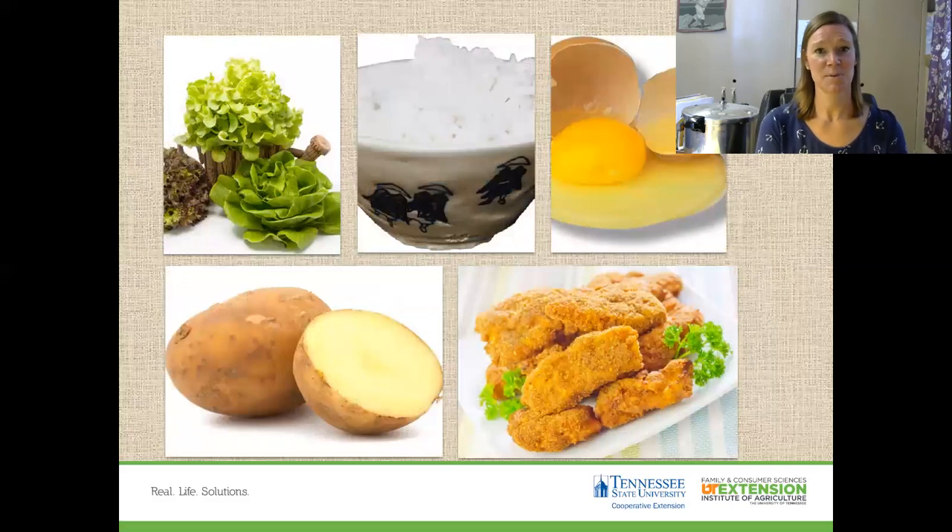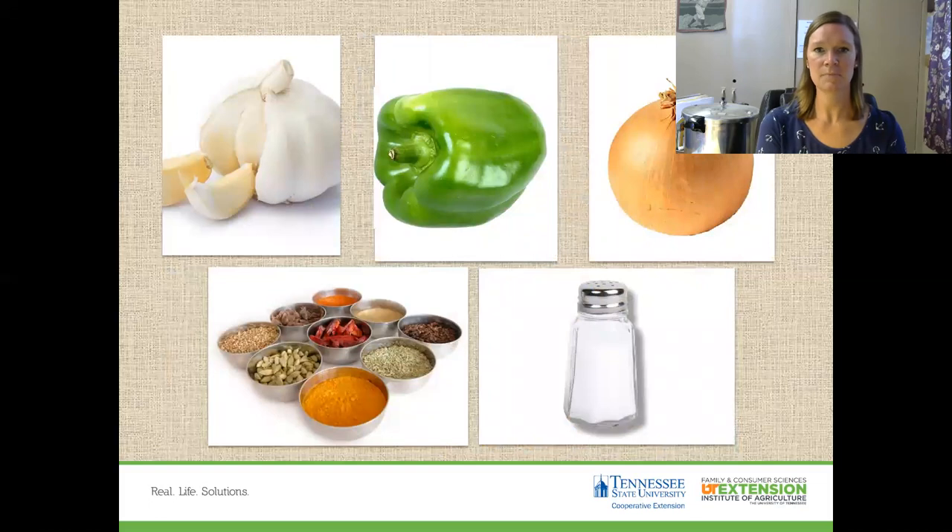Some foods don't freeze well. Things high in water content don't freeze well — lettuce, cabbage, celery, and cucumbers. Cooked macaroni, spaghetti, rice, eggs, meringue, and fried foods like chicken wings and french fries also don't freeze well; once cooked and fried, you'll get a mushy product when they come out. It's best to season foods lightly before you freeze them and add seasoning as you reheat. Broken peppers and other herbs get stronger after freezing and can develop an off flavor. Salt loses its flavor and has a tendency to increase the acidity of your item, so season right before you cook.